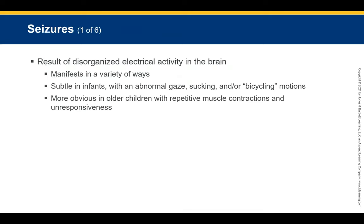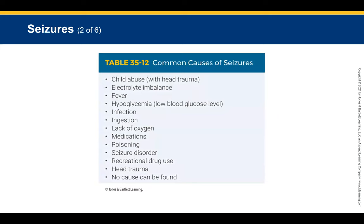Seizures are unfortunately common in children and result from disorganized electrical activity in the brain. They may manifest in a variety of ways depending on the child's age. In infants, seizures can be very subtle — consisting only of abnormal gaze, sucking motions, or bicycling motions. In older children, seizures are more obvious and typically consist of repetitive muscle contractions and unresponsiveness.